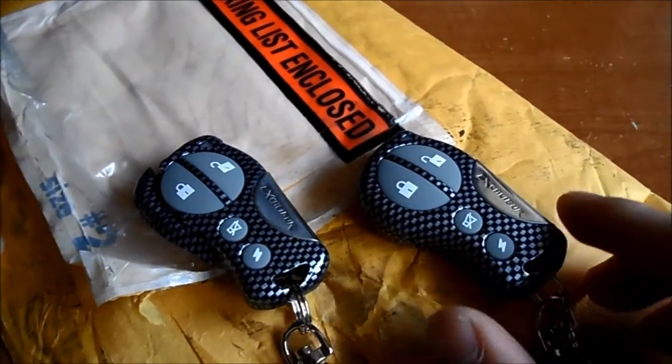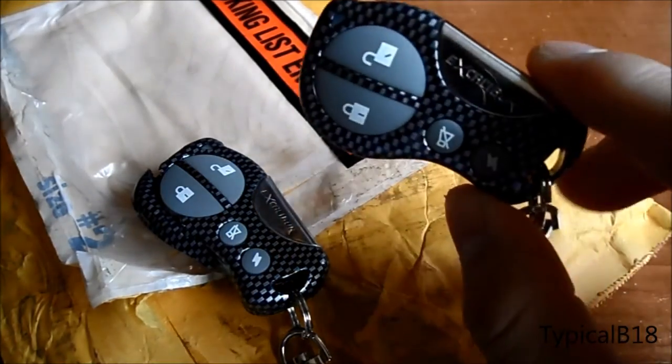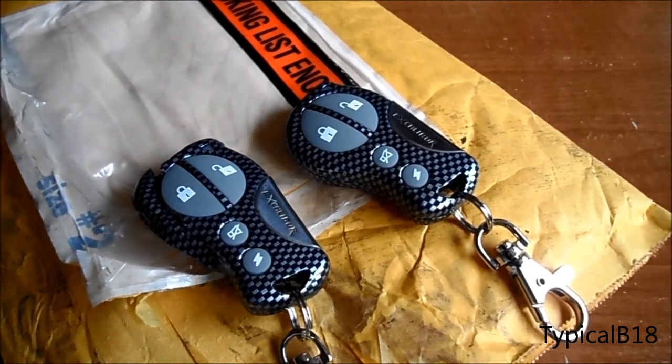I emailed Omega Research and Development back and they said to make a claim with UPS. And I did. They sent me a brand new remote within a couple of days. The thing is, I just want to talk about it because it seems like that company is pretty cool with the warranty information and all that — just wanted to put something out there, like, thanks to them.